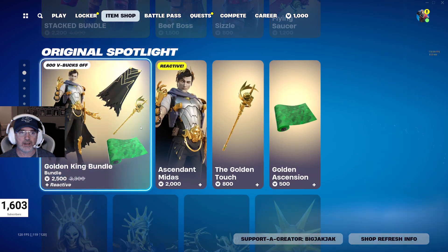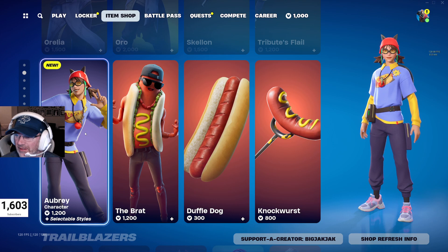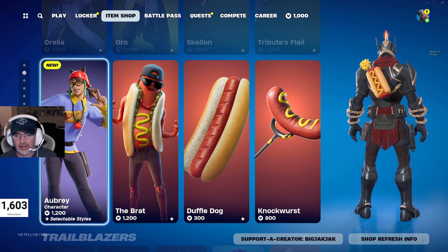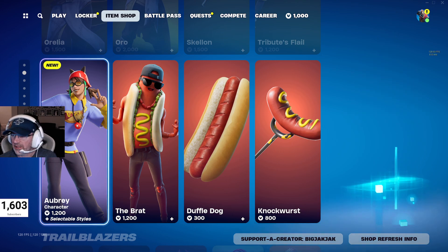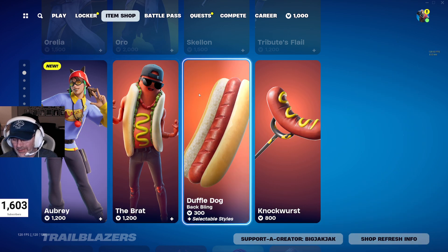So again, the new skin of all these is the Aubrey Outfit. Get in here, pick it up, use the code BIGJACKJACK — we'd really appreciate it. If you do like my content, please hit that like, hit that subscribe, and smash that notification bell so you can get notified of when I post videos and when I go live. All right, that's it for me. Peace.